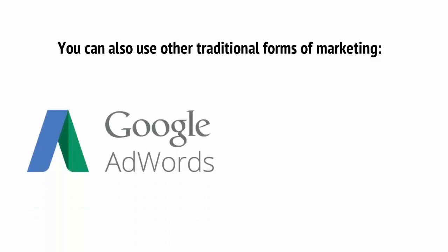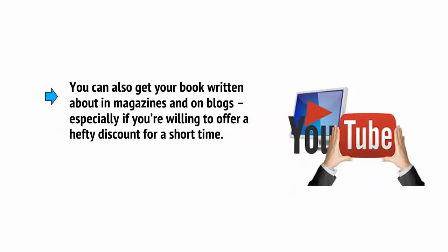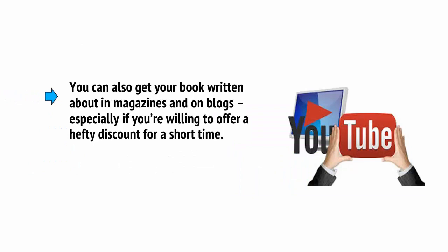You can also use other traditional forms of marketing, such as Google AdWords or Facebook ads. These might be loss leaders to begin with, meaning that you'll spend more money on advertising than you'll earn. But in the long run, it can help your book get more attention and more downloads, which will give it the momentum you need to get into the top 20. Likewise, you can also get your book written about in magazines and on blogs, as mentioned earlier.